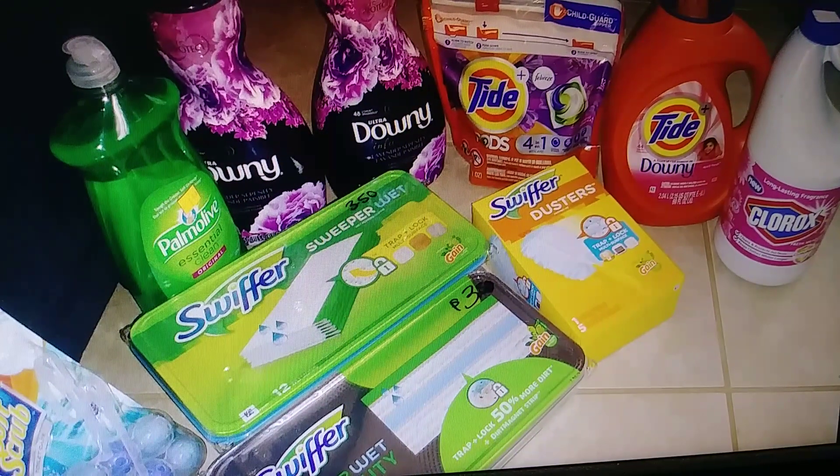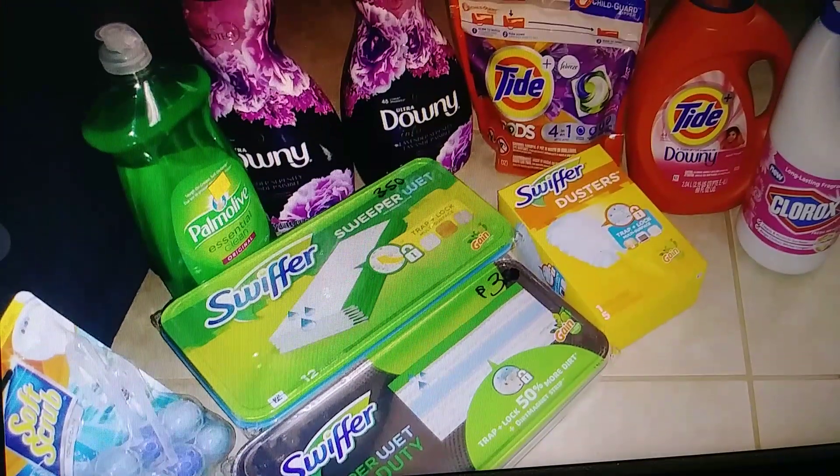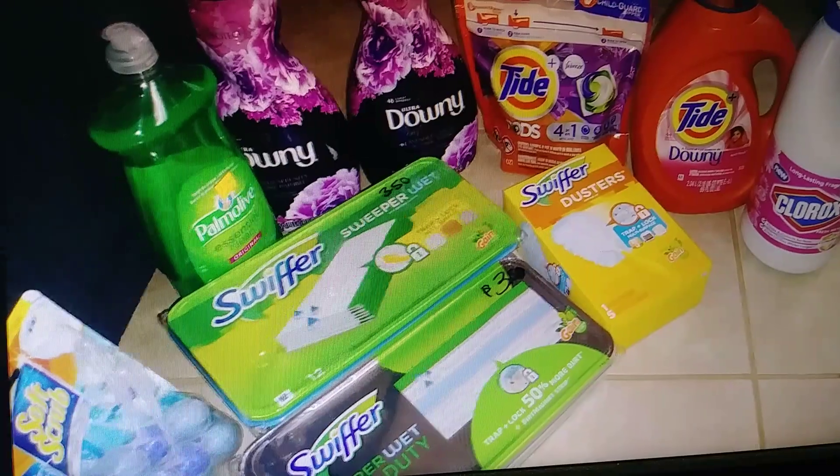This is a bigger bundle I've sold before. It's got the big Downy, a bleach, Tide pods, two Downies, two Swiffers, a Soft Scrub, something for the toilet, dish soap, and some dusters. This one is $35 to $40.